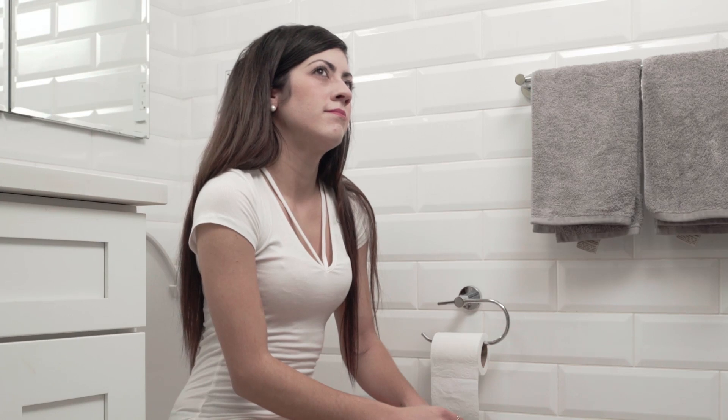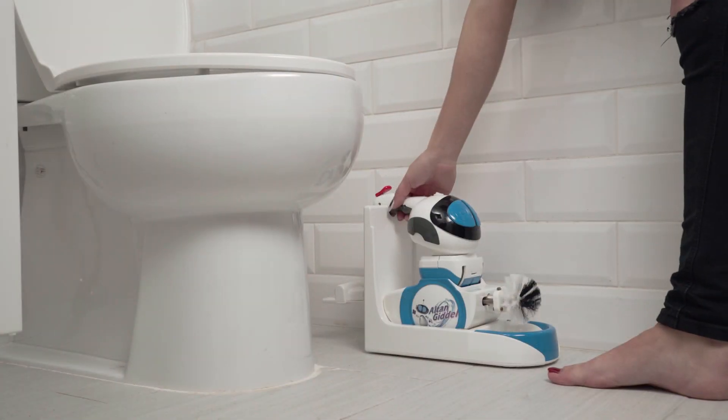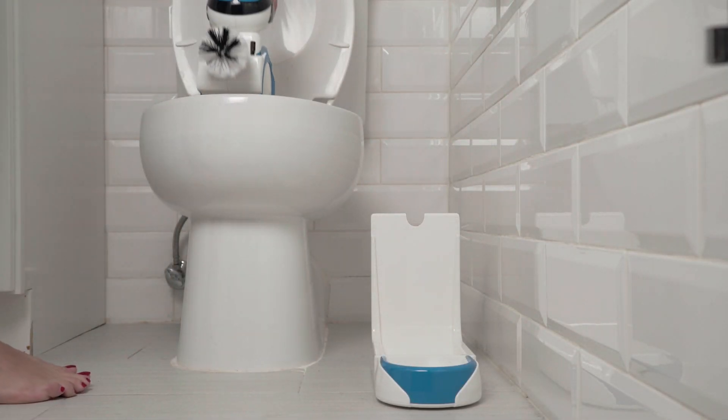Imagine there was a robot that could easily clean any toilet, giving you the freedom from a chore that is disgusting and tedious. Well, imagine no more. Introducing the Goodell — the world's first portable robotic toilet cleaner designed for everyday home usage.